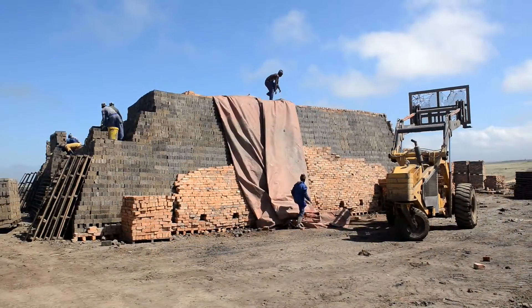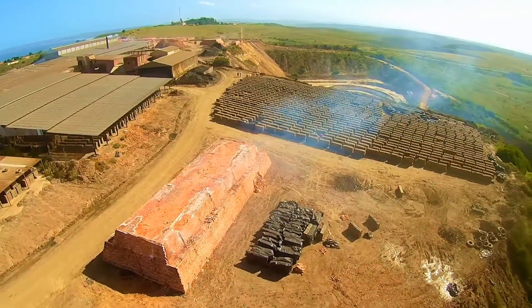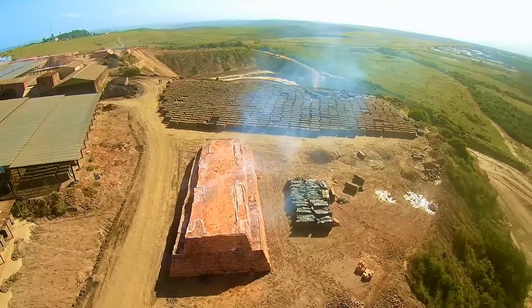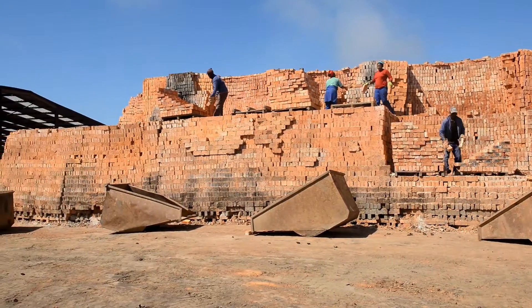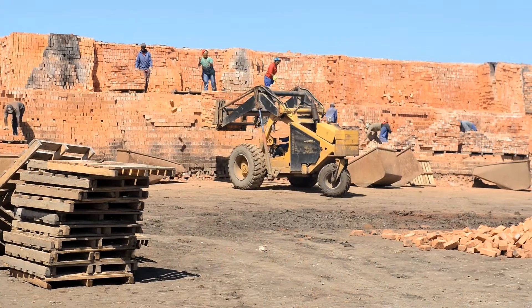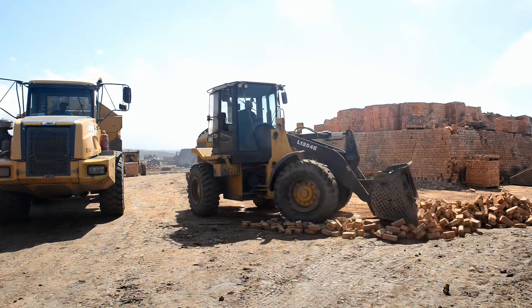This type of kiln must be covered whilst being built if the risk of rain is apparent. When firing clamps of this type, they are always subject to the elements, and therefore actual quality and stock levels are only apparent once the kiln is de-hacked. General wastage levels are quite high, with broken and under-fired product. Additional handling and reuse of this waste therefore requires further energy usage.